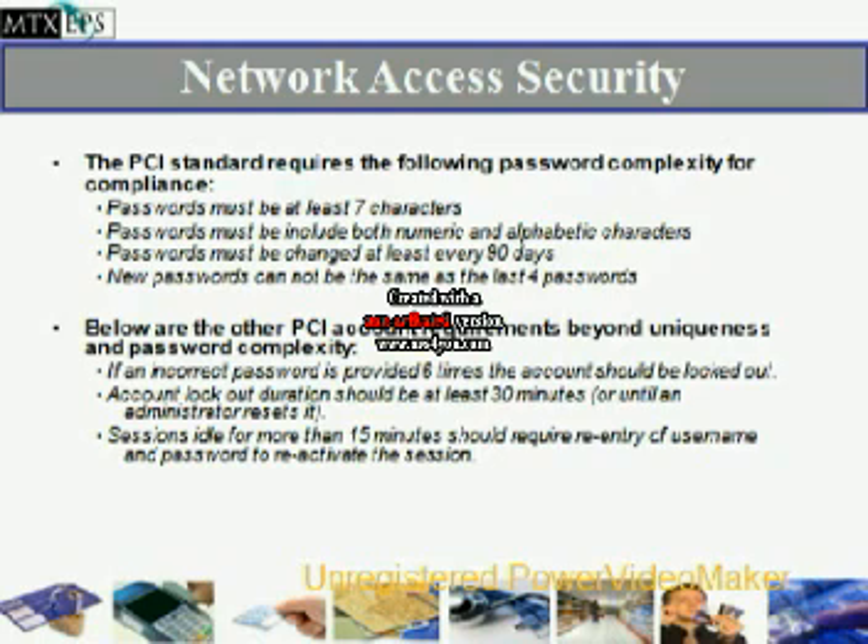Beyond uniqueness and password complexity, there are other PCI account requirements. If an incorrect password is provided 6 times, the account must be locked out. Account lockout duration should be at least 30 minutes or until an administrator resets it. Sessions idle for more than 15 minutes should require re-entry of username and password to reactivate the session.